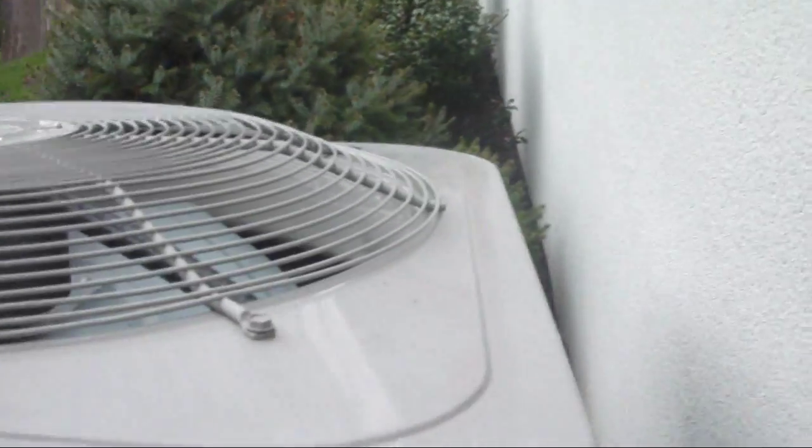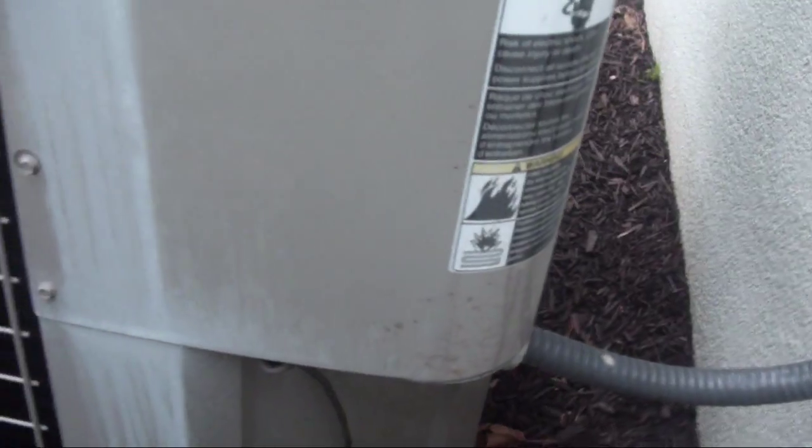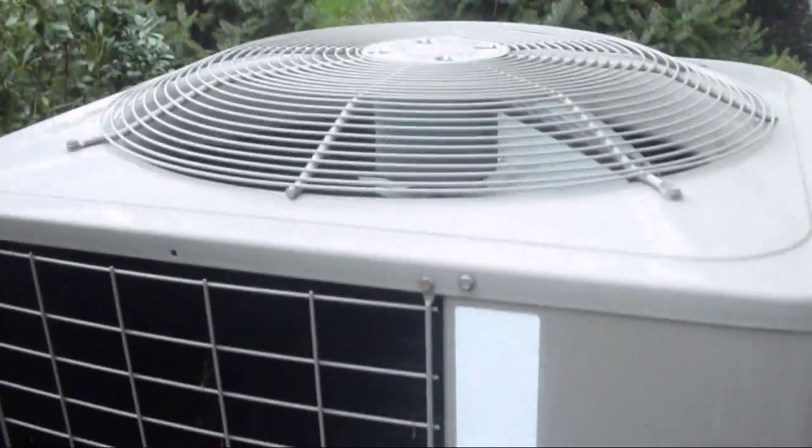I think there might be something wrong with it. And go figure, the serial number's worn off. But I can still read part of it — it says it was manufactured in 2006. This is a five nominal ton unit; it says 60. I think there's something wrong with it.